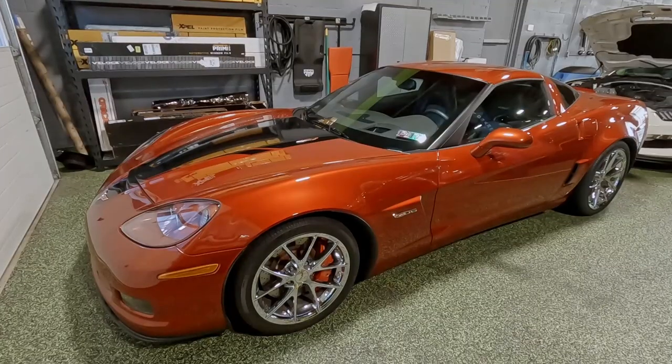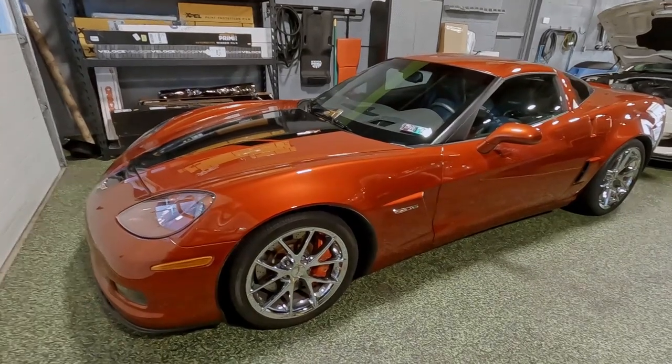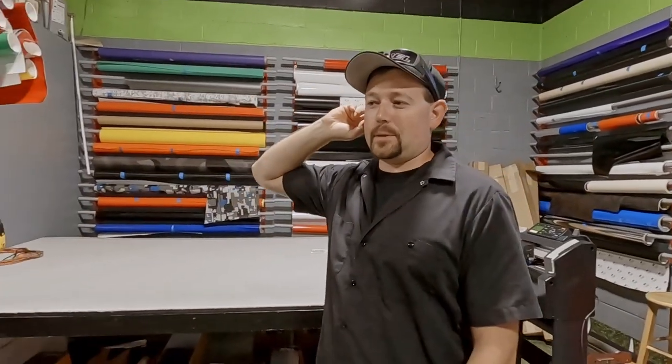This C6 Corvette is a Z06 — I think it was here last week with about 4,000 miles on it. It's here for window tint and I want to say a ceramic coating next week as well.